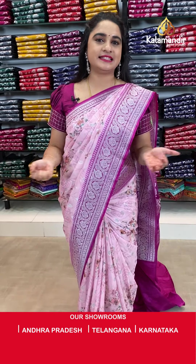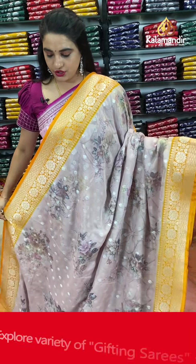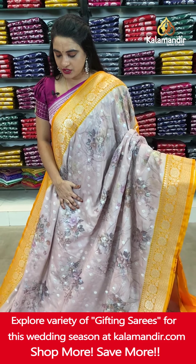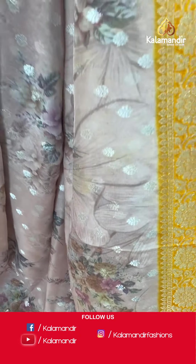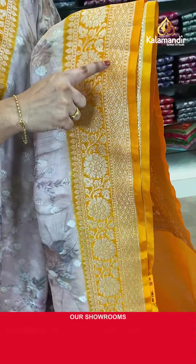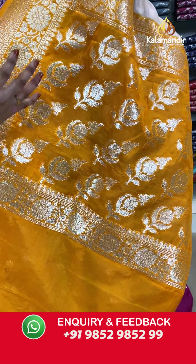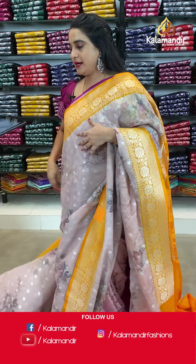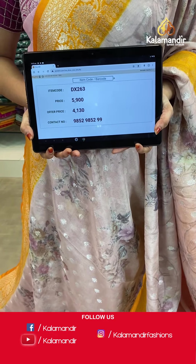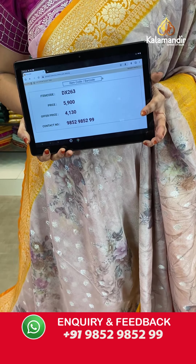Next saree from the same pure chiffon organza floral design collection. It is in a beautiful rosy brown and orange color combination — a very different combination. The body comes with printed floral bunches and floral jowl along with florals in silver zari. The contrast border features floral brocade, floral weave and leaf weave. The contrast pallu has leaf motifs and florals. Paired with a contrast plain blouse. Saree code DX263. Actual price ₹5,900. Offer price ₹4,130. To book, screenshot and WhatsApp: 985298529.